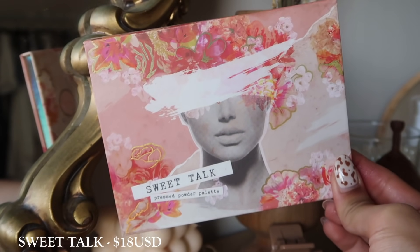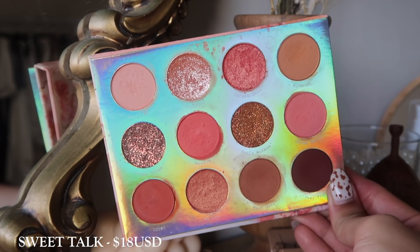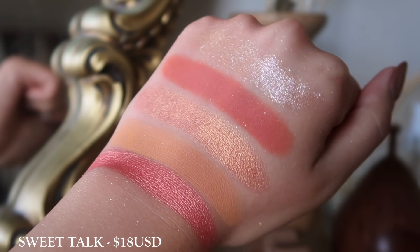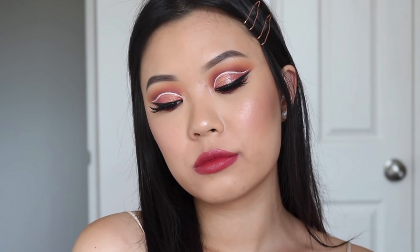Another palette I love and adore is the Sweet Talk palette. Like I mentioned earlier, this is kind of comparable to the Coast to Coral palette, but this one has a lot more neutrals in there. It also has two pressed glitters, which I'm not really a big fan of. But it has really nice, sweet spring tones and I feel really, really pretty whenever I wear this look. So it's another palette I would recommend if you don't mind the pressed glitters.